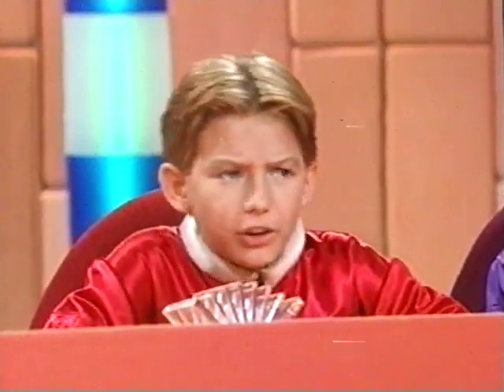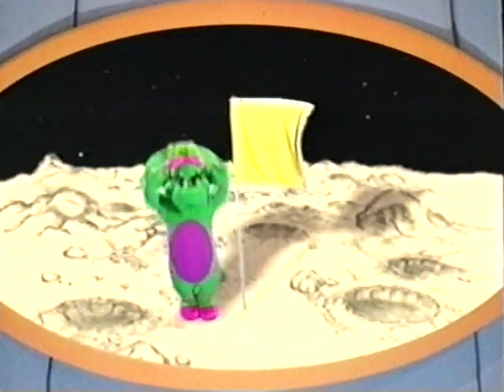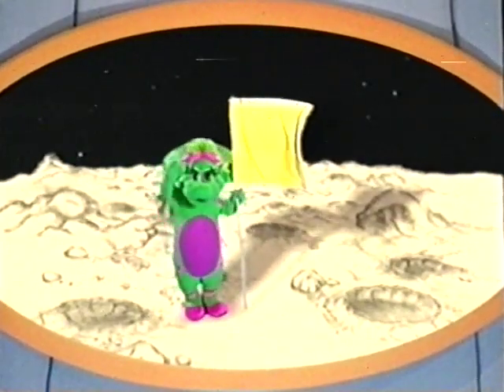Wait a minute, I think you're getting something. How about this? A little bit of that? It looks like a flag, and there's someone standing next to it. It's Baby Bop and her blankie!